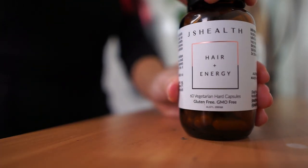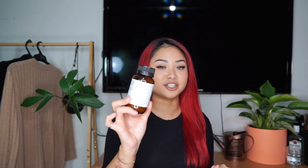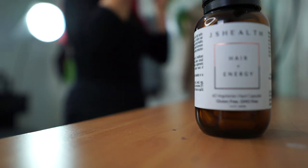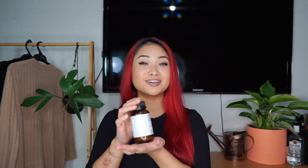Moving on to the products that I use daily, we're starting off with the JS Health Hair and Energy Vitamins. These have helped my hair grow out so much longer — it takes about three to four weeks to kick in, so please be patient with it; it is well worth the wait. These contain zinc, which helps maintain healthy hair, skin and nails. It also has iodine to help regulate your basal metabolic rate, which helps your metabolism and gives you that extra boost of energy.